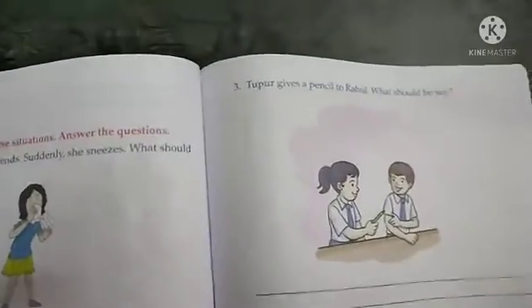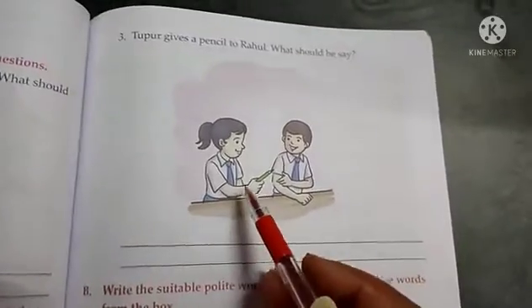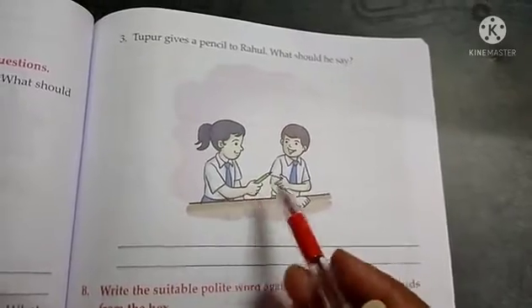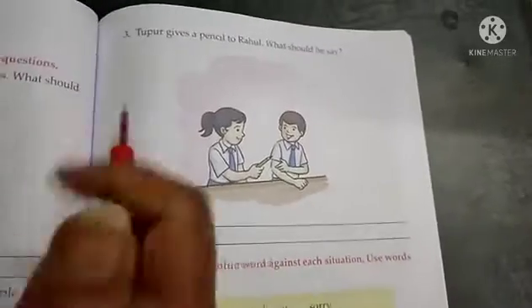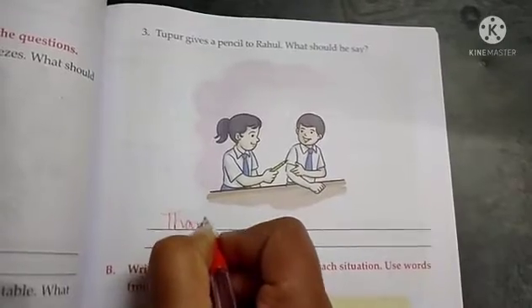Next situation: Tupur gives a pencil to Rahul. What should he say? Rahul receives a pencil, so what should Rahul say? Yes, he will say thank you. So we will write: thank you.